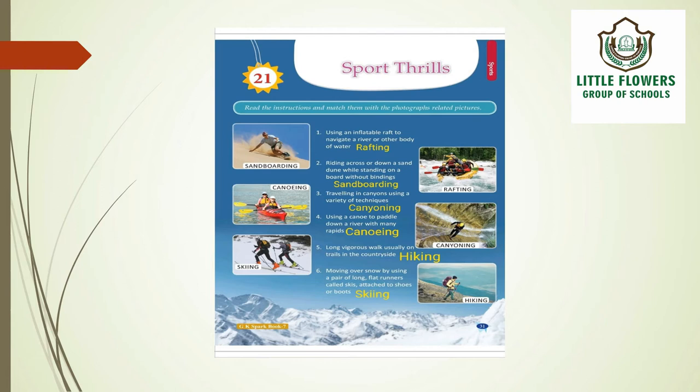The fourth one is using a canoe to paddle down a river with many rapids — the correct answer is canoeing. The fifth one involves long walks usually on trails in the countryside, and the answer is hiking.